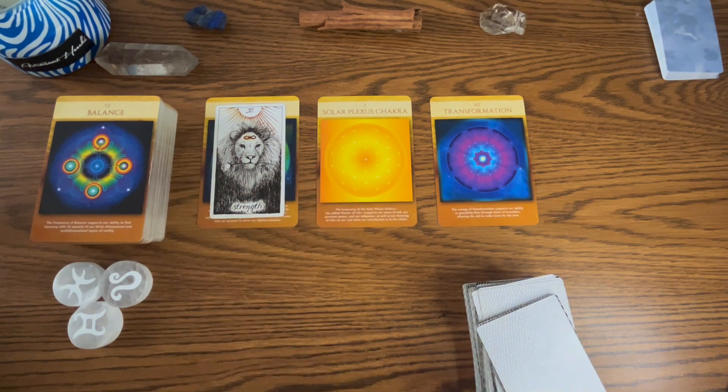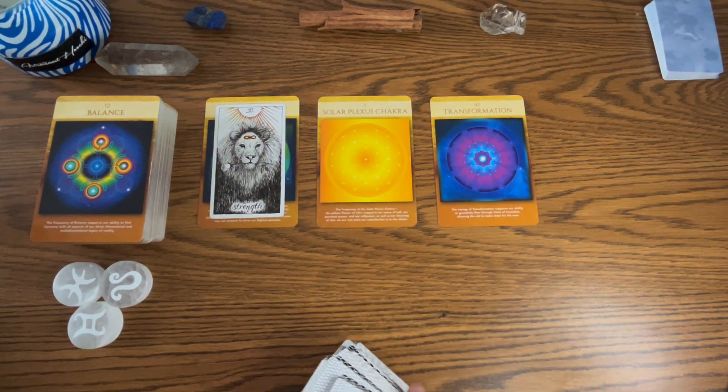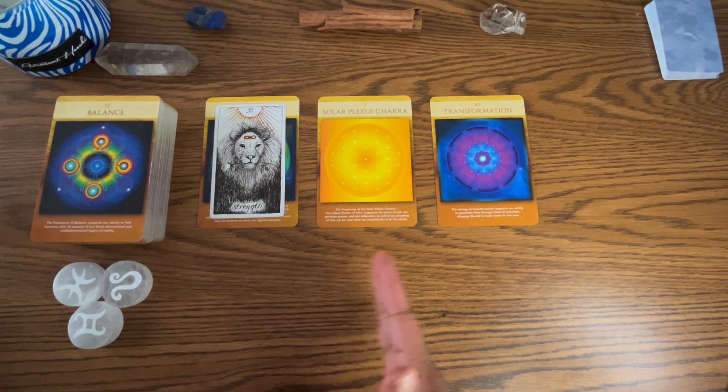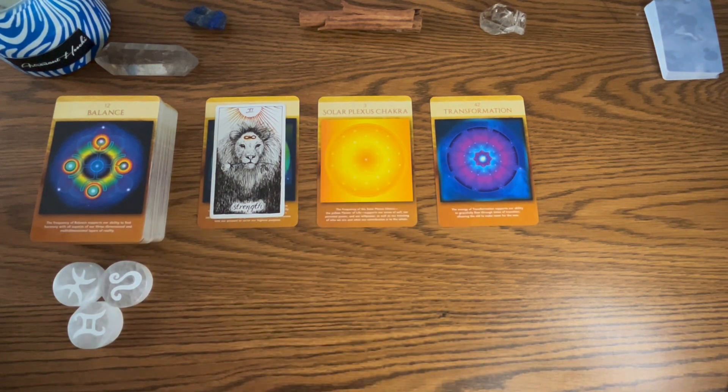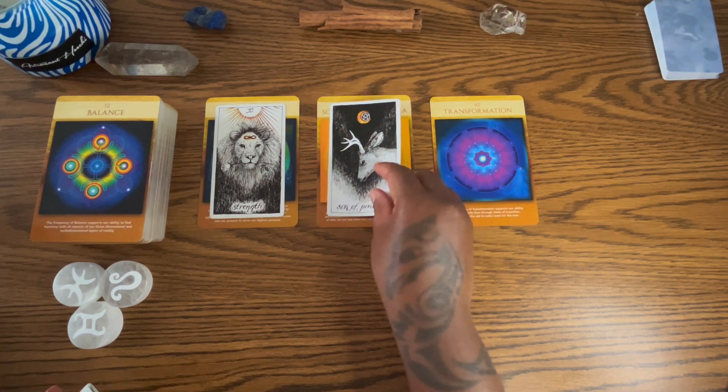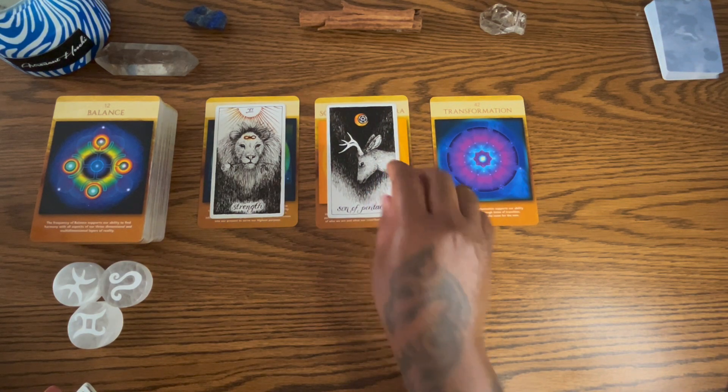I'm leaving the strength card here — some people feel a soulmate or twin flame is another person, but for some of you it could represent another aspect of you or your spiritual companion, like your guide. That is sometimes what a soul companion can be. Let's get one for the solar plexus — we have the Knight of Pentacles.